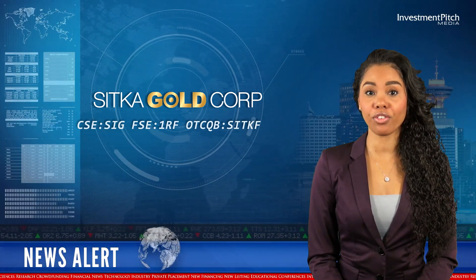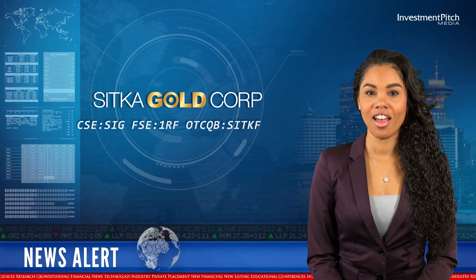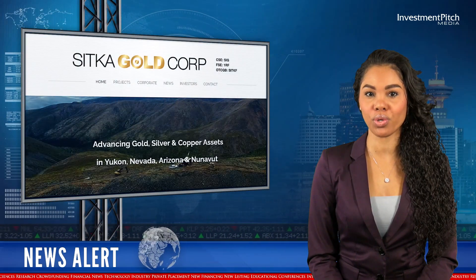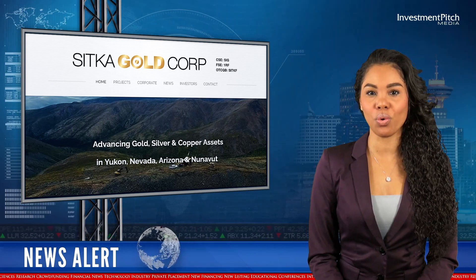Sitka Gold released assays for five additional diamond drill holes, completed as part of the company's Phase 2 Summer 2022 drilling program at its RC Gold project.